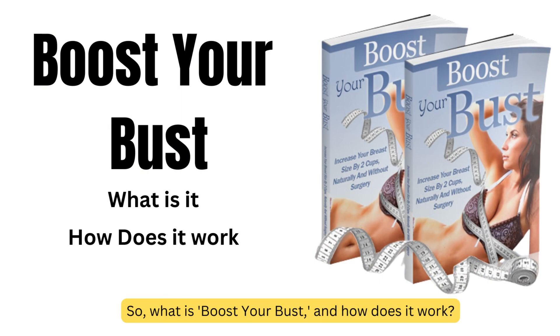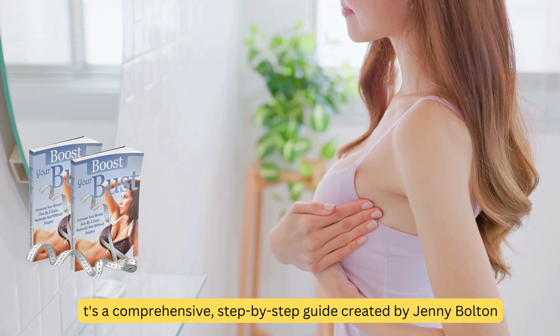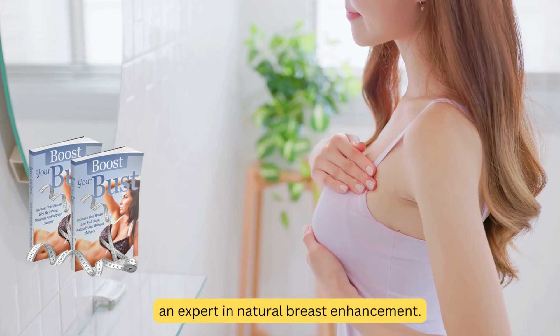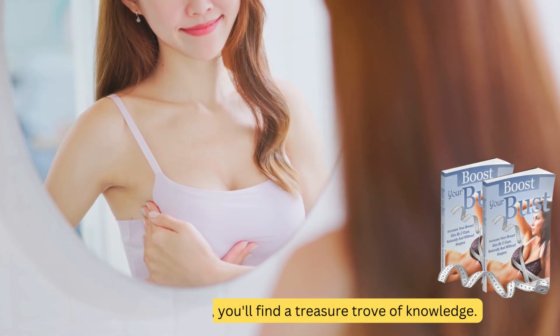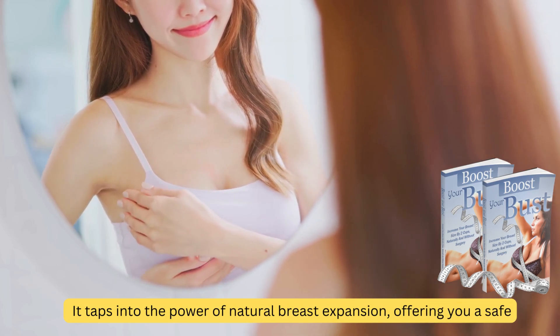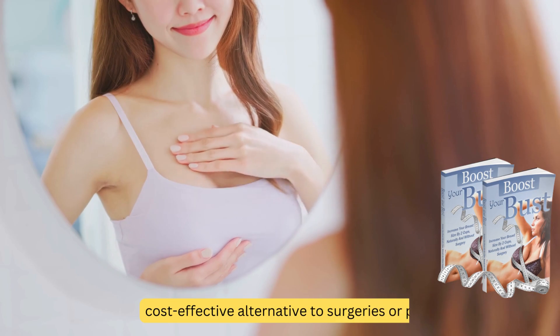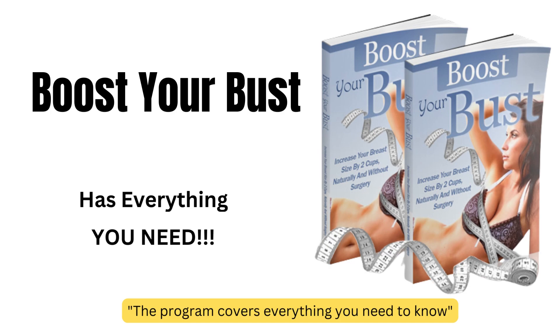What is Boost Your Bust, and how does it work? It's a comprehensive, step-by-step guide created by Jenny Bolton, an expert in natural breast enhancement. Inside this ebook, you'll find a treasure trove of knowledge. It taps into the power of natural breast expansion, offering you a safe, cost-effective alternative to surgeries or pills. The program covers everything you need to know.